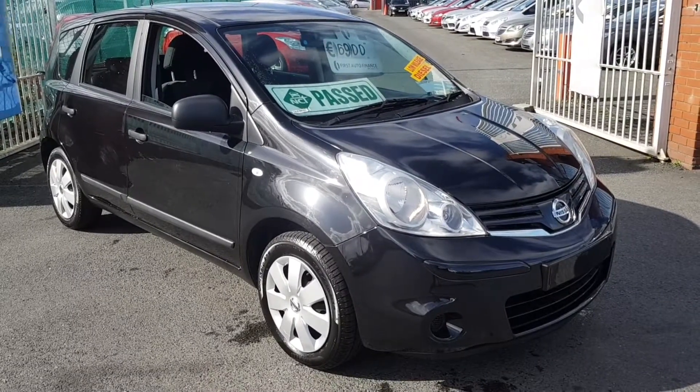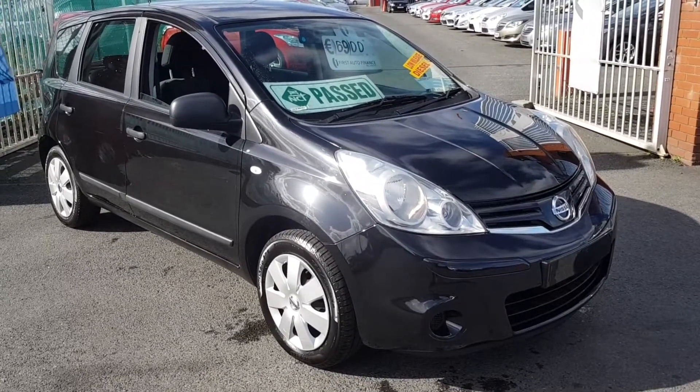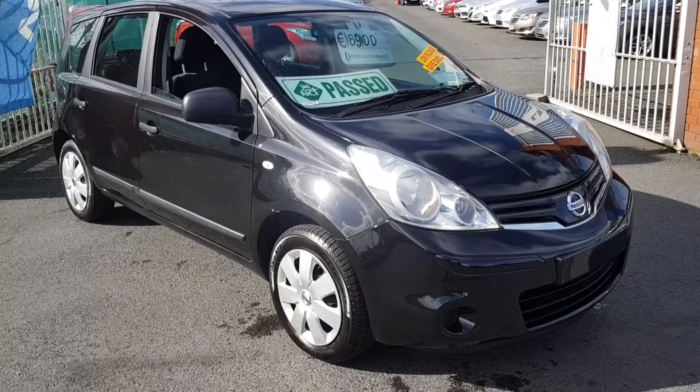Very low mileage — there's only 30,000 miles on this car. It's diesel 1.5 and road tax is 200 euros.